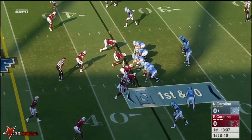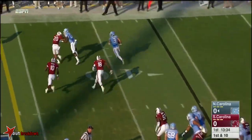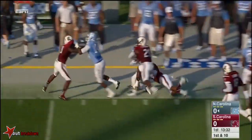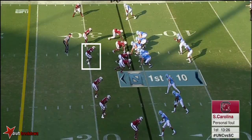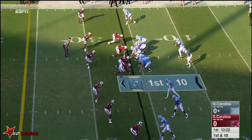He's got the sophomore back Elijah Hood with him as they go with the tap pass on the jet sweep with Switzer. And Switzer in the open field is very capable. So 15 yards on that tap pass and 15 more with the penalty.